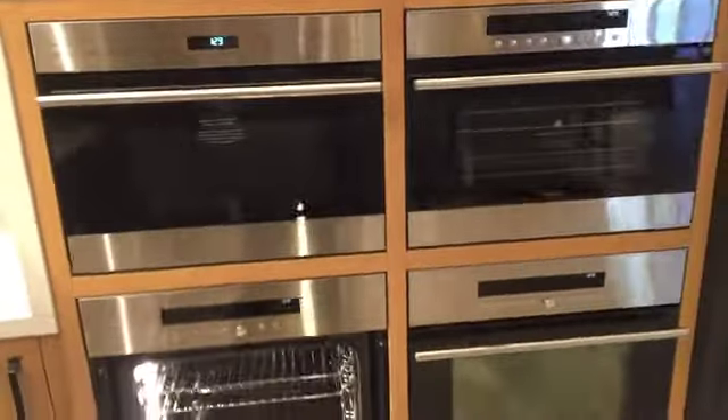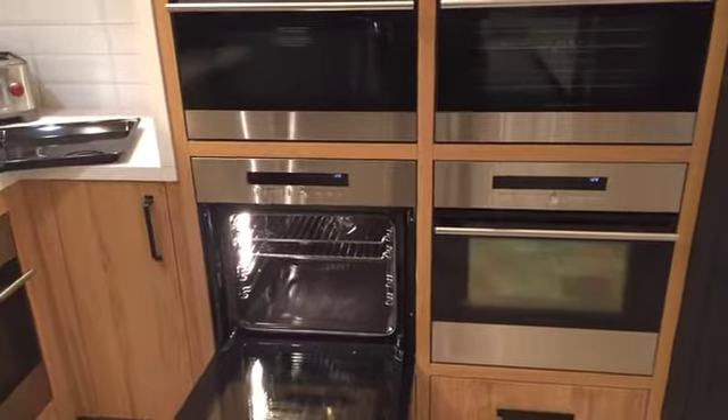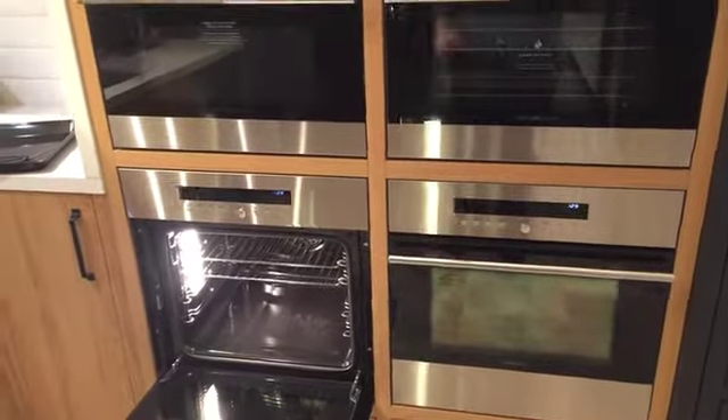Now, one thing with all the ovens, steam ovens, and microwaves is they all come with a tubular handle. So if you wanted to do our 60-centimeter kitchen but were more interested in getting the pro handles, you can order those as an accessory. Just look in the price book — they're listed under each of these products.